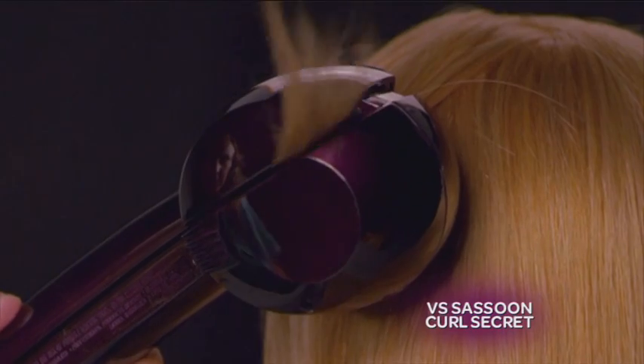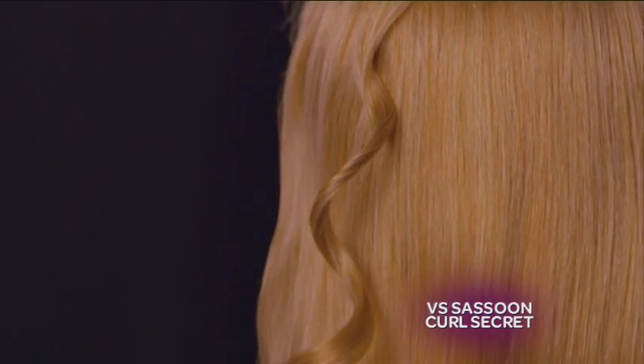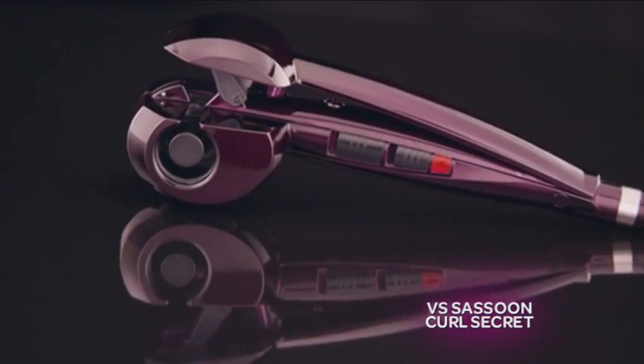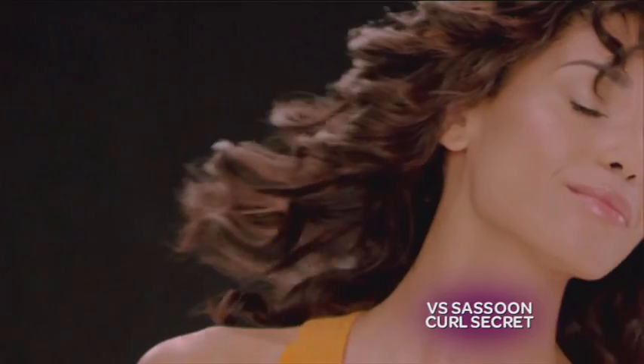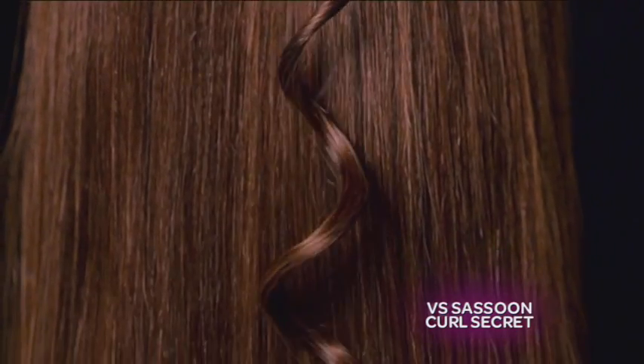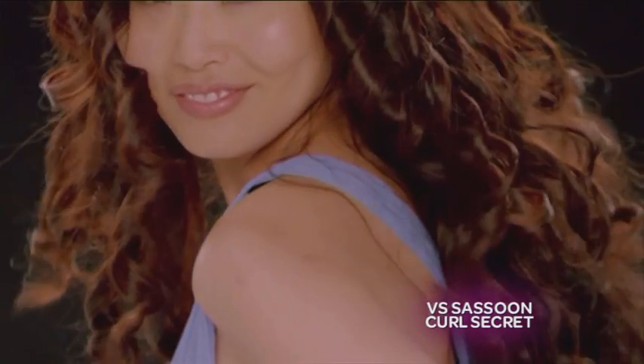I've never ever seen anything like this before, Petra. Volume, curls, waves and body — these are words that never go out of fashion and are never out of favour with women all over the world. We all try to create our hairdresser magazine finish, but we have Petra here, our beauty expert and ex-hairdresser, to show us how it's done.